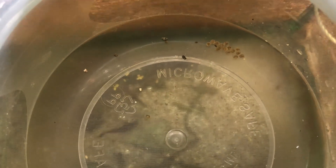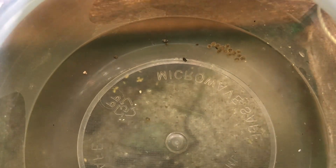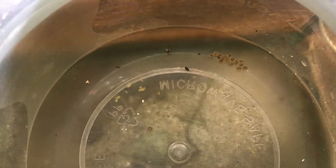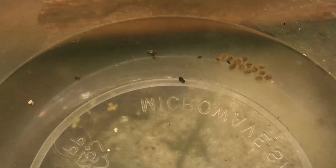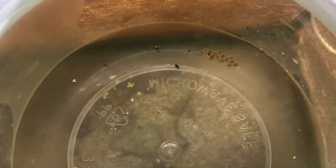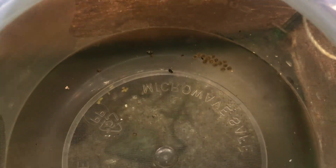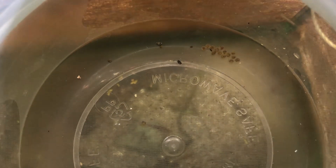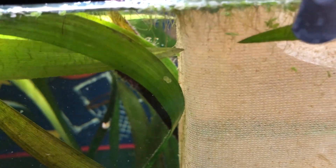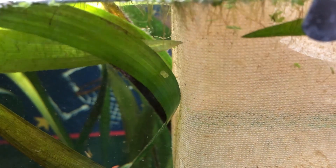Here we have Sterbai Corydoras cat eggs that are just over three days old and about to hatch. It usually takes about three and a half days for me. As you can see, the eggs are really dark, and those lines are the fish developing inside. I have about 15 eggs. Here's what eggs look like that were laid yesterday - they're clear and white, and nothing has developed inside of them yet.